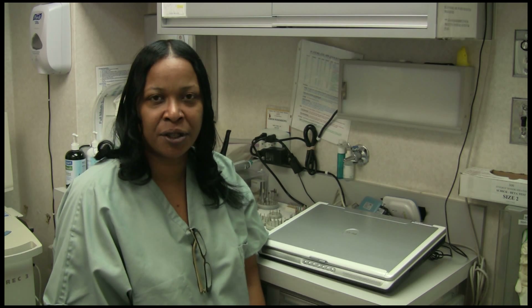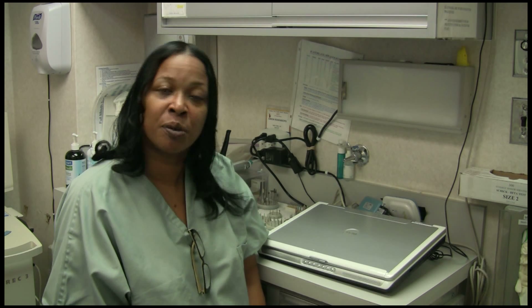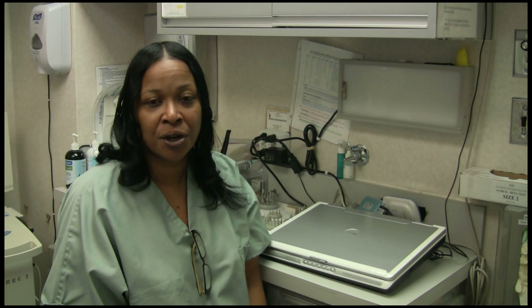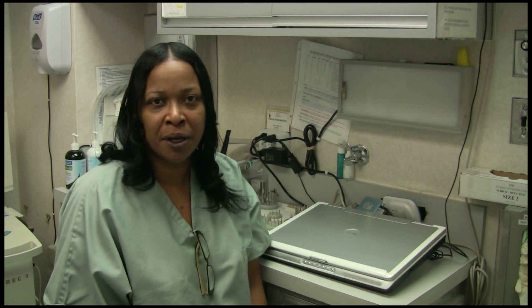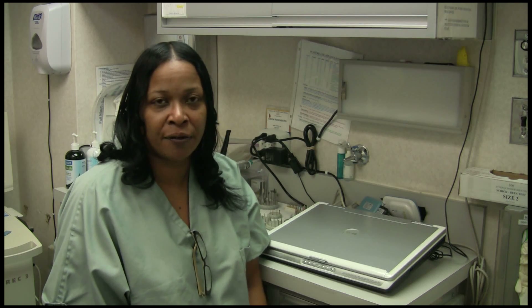I also have a background in nursing. I studied to be a certified nursing assistant. So that helps me with assessing my patients when they first come in, taking blood pressure, going over their medical history — I understand their conditions. So it helps me better help the patient to relax with those skills I have acquired from being a nurse's aide.